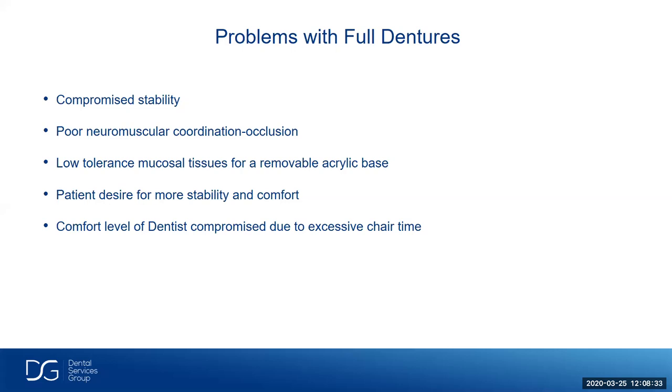Let's look at some of the problems in the past with full dentures. There's been compromised stability, poor neuromuscular coordination including occlusion, low tolerance of the mucosal tissue for removable acrylic base especially on lower dentures, and the patient's desire for more stability and comfort. The comfort level of the dentist is compromised due to excessive chair time. The comfort level with removables is pretty low according to a survey taken by a Dental Products Report a number of years ago. Dentists' ability to make dentures more accurately is increased with digital dentures.